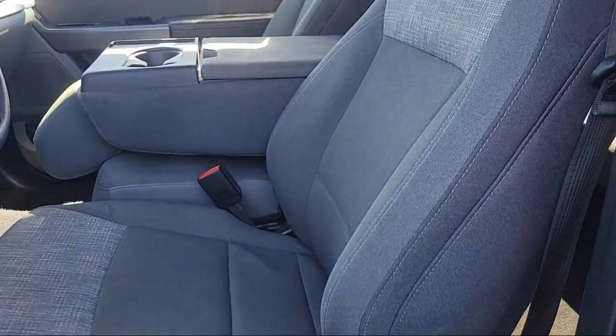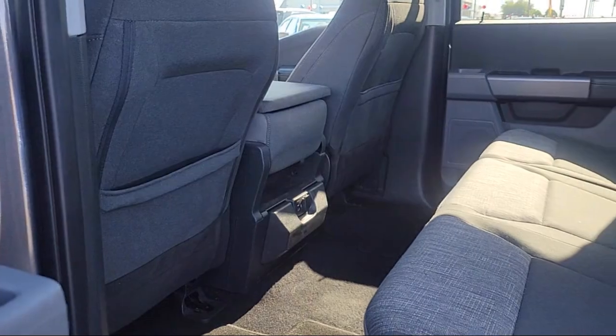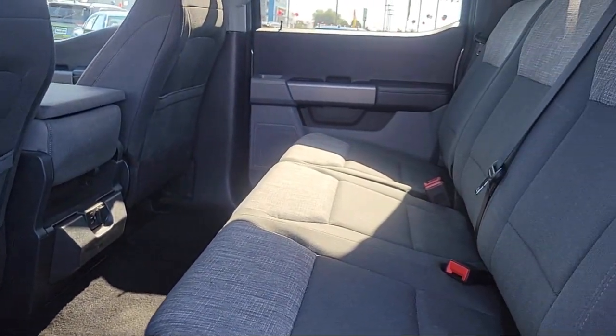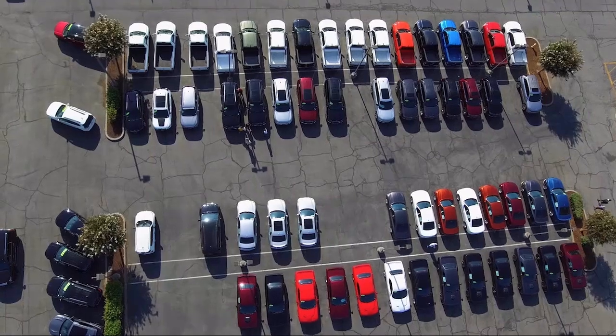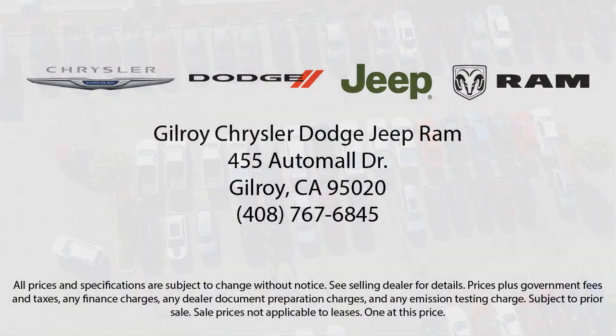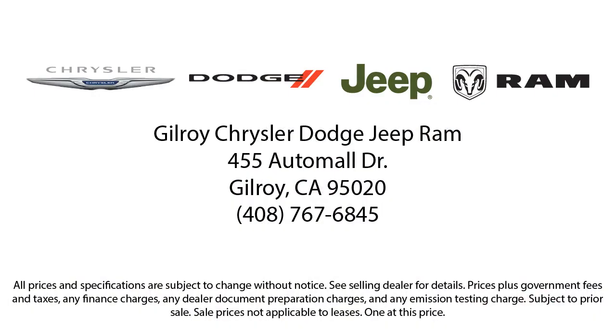Come visit us today and discover why Gilroy Chrysler Dodge Jeep Ram is the best choice for all your automotive needs. We'll see you next time.